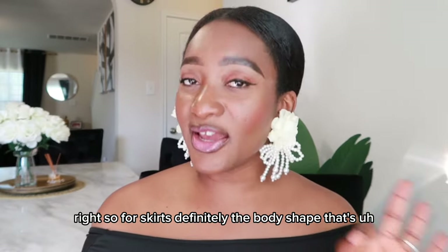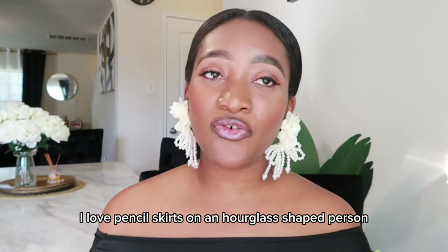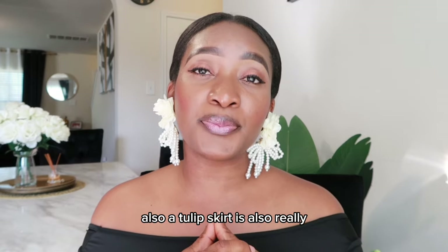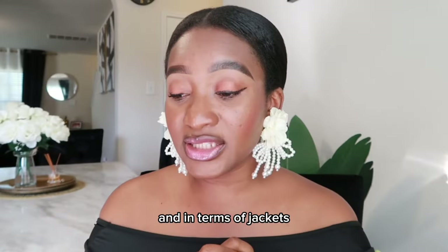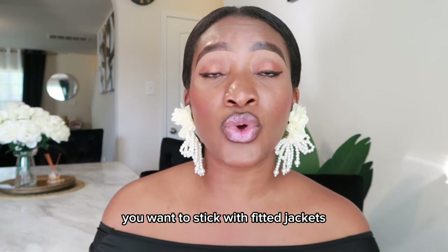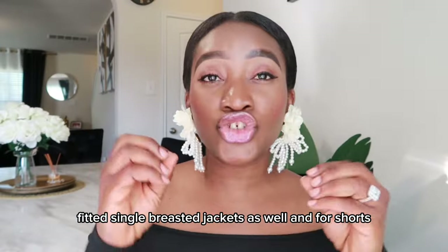For skirts, pencil skirts are probably the most flattering skirt style on the hourglass shape — I love pencil skirts on an hourglass person. A tulip skirt is also really, really flattering on this body shape in particular. In terms of jackets, you want single-breasted, fitted jackets and belted jackets — fitted single-breasted jackets accentuate the silhouette beautifully.